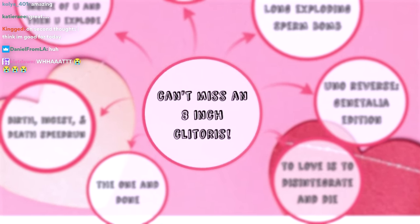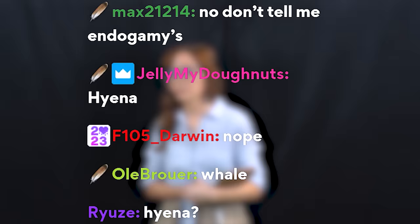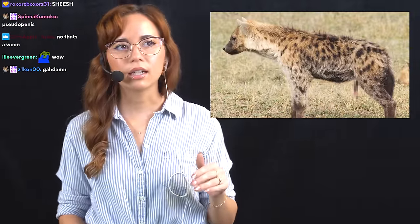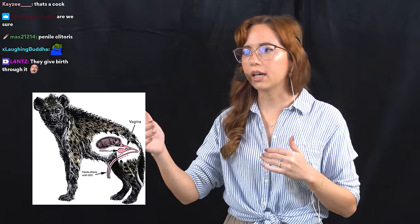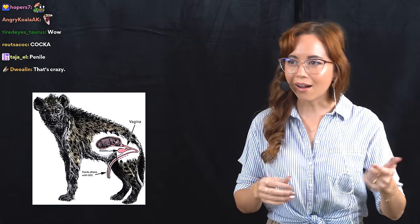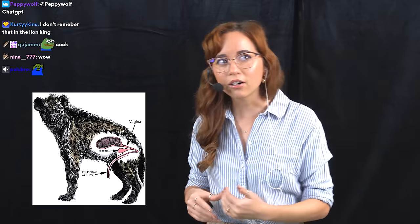We're gonna start with 'can't miss an eight inch clitoris.' Do you guys know what has an eight inch clitoris by chance? Hyenas! Hyenas have an eight inch long clitoris. This is a female hyena — you can't really tell just by looking at a hyena whether it's male or female, because the female genitalia resembles male genitalia so much. That's not a penis — it is a clitoris.